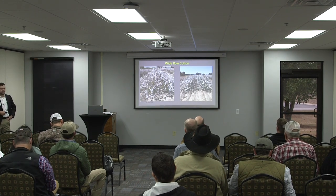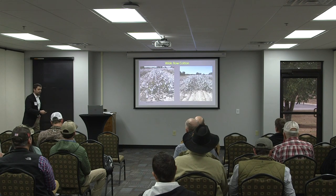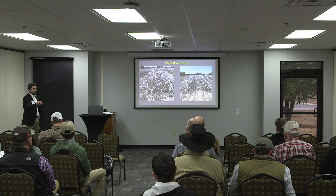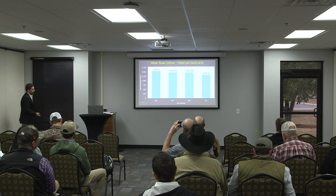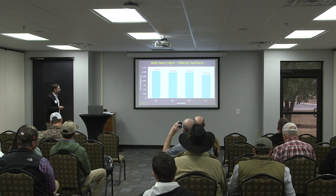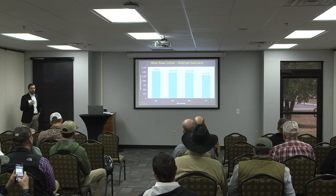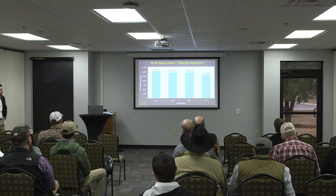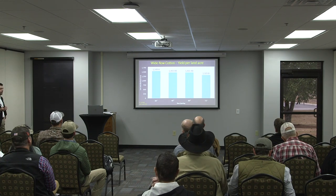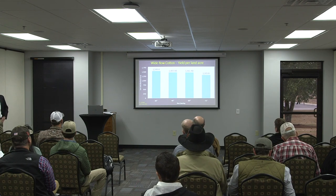The 72s look pretty good — you see a lot of pictures like that at the end of the year on Facebook — but at the end of the day, we get paid on pounds. Our highest yield treatment was our 36-inch rows, and the 72 inches was the only one that significantly reduced cotton yield — by 15 percent. If you do some quick math, that's about 150 to 200 pounds. If you save about $50 on seed, does that math work out? No, it does not.